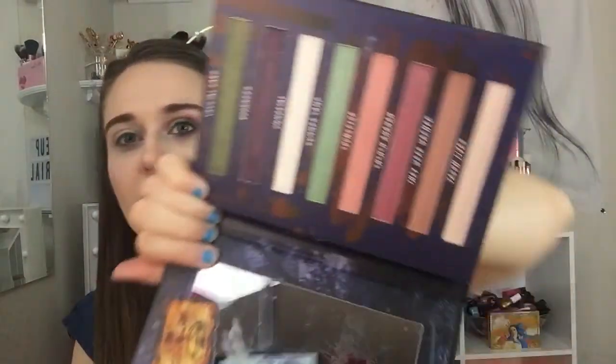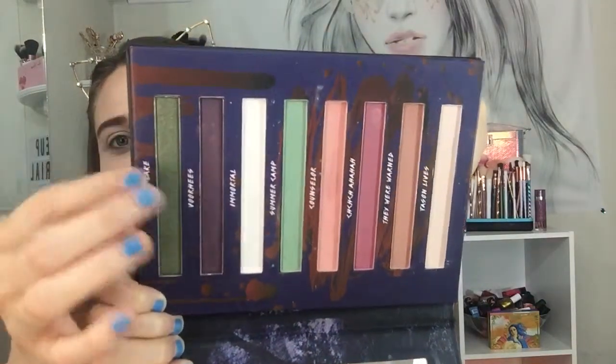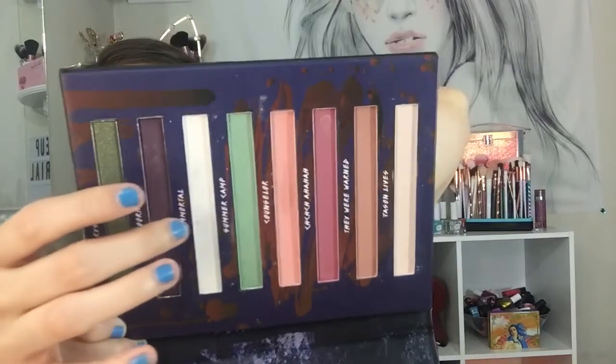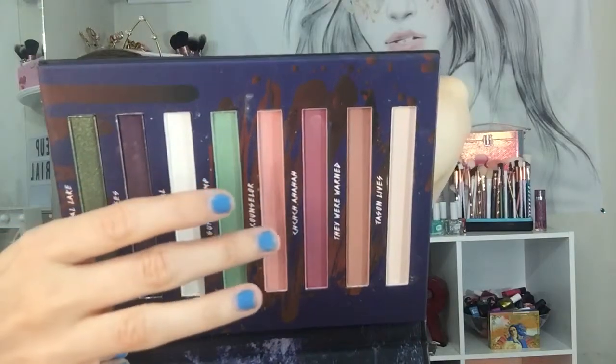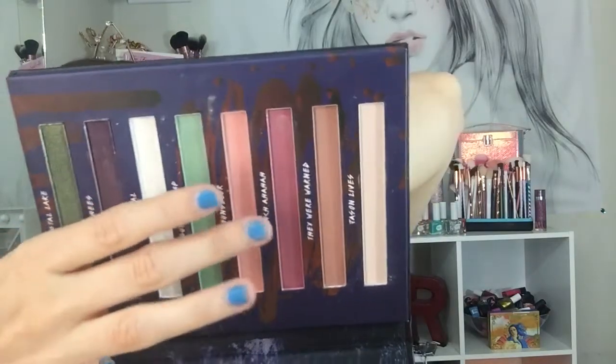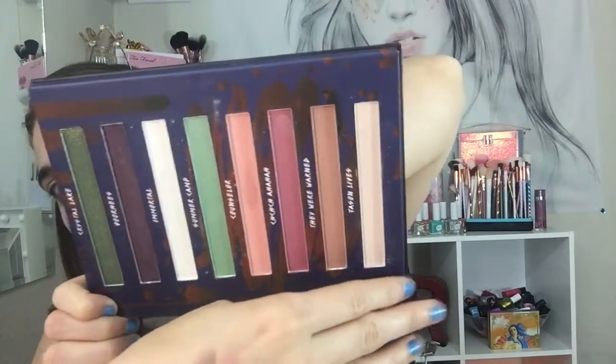Here are the colors. I'm using this beautiful green-purple, a little bit of this shimmery white color, this matte green, this matte pink, and this purpley matte color, using the light shade for the base. The shades are named Crystal Lake, Voorhees, Immortal, Summer Camp, Counselor, They Were Warned, and Jason Lives.